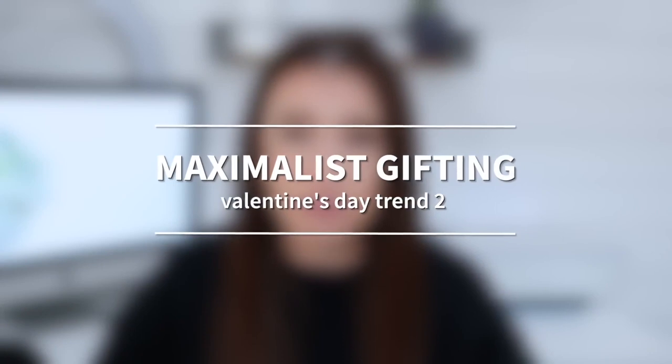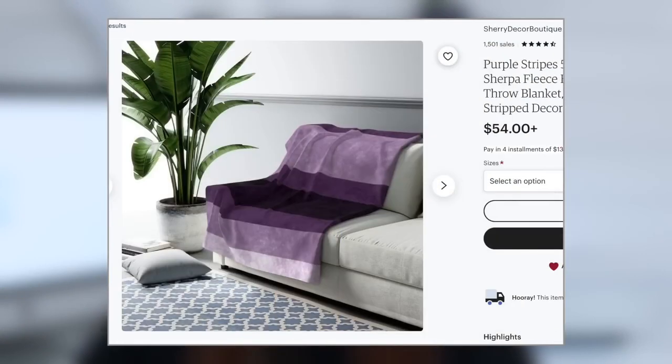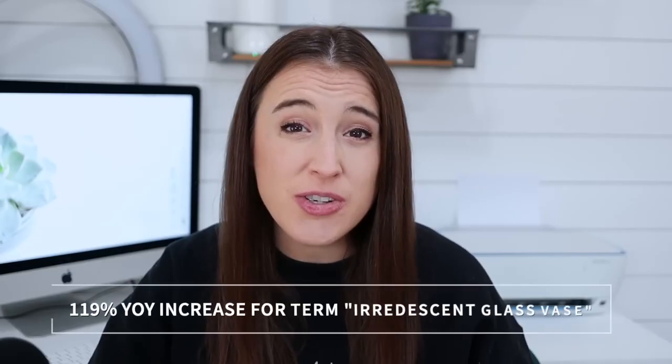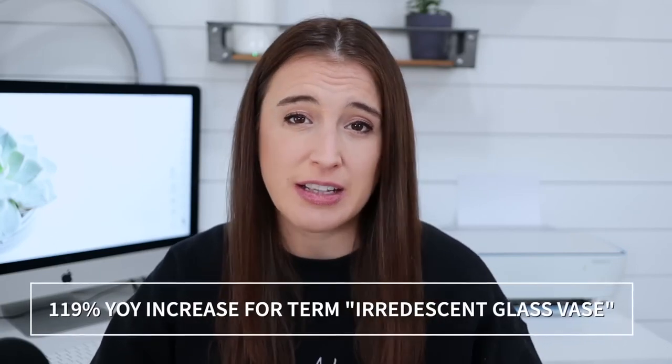Trend number two for this coming Valentine's Day is maximalist gifting. This is connected to the 2022 trend of euphoric gifting and continues strong for 2023. People are wanting to find gifts in the maximalist color palette — we're thinking colors like sunflower yellows, deep lavenders, and bright pinks. There's been a 119% year-over-year increase for the search term "iridescent glass vase."